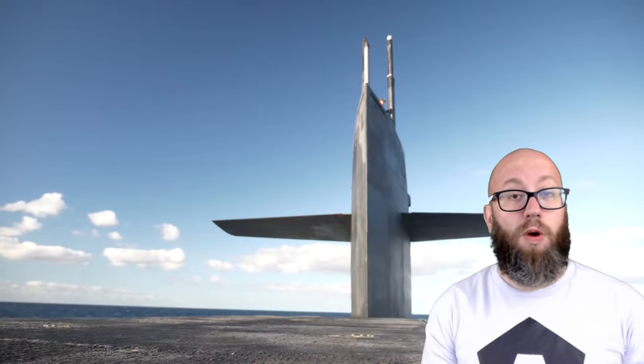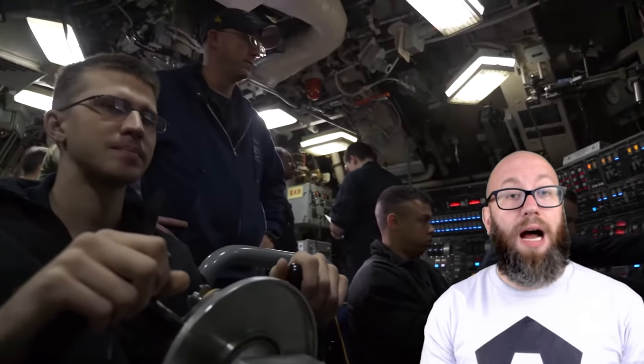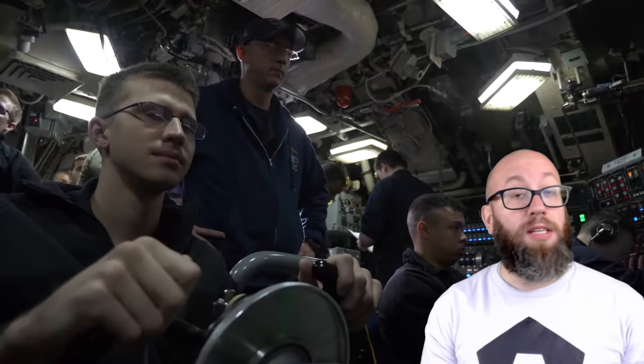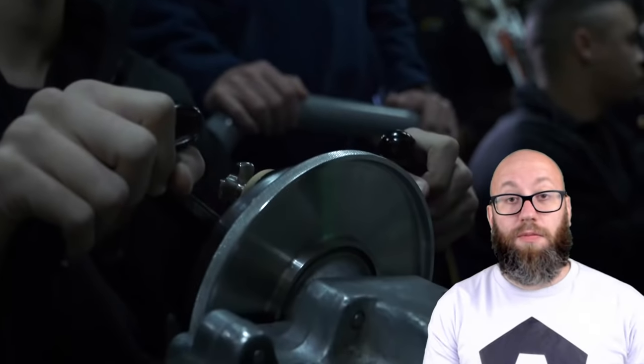First commissioned in 1981, these submarines had been a big part of the United States' nuclear deterrence. However, it is time for the Ohio-class to be decommissioned. There is new technology that is now available, which is needed to ensure the survivability of boomers, especially in the event of a great power conflict.